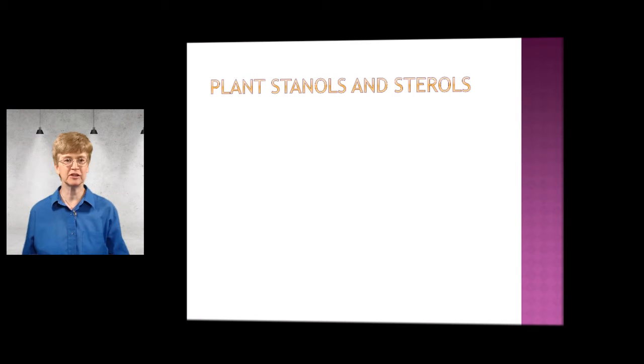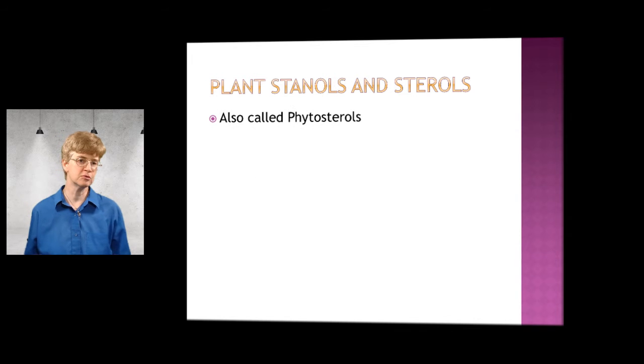The topic for today is plant stanols and sterols. That's kind of a strange sounding name for something, and if you've never heard of those, they're also called phytosterols.